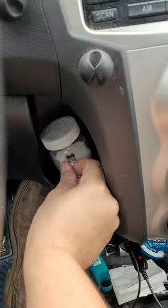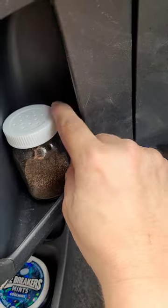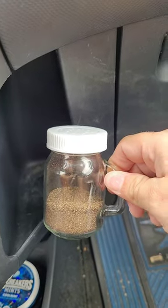I can't be the only one that has salt and pepper shakers in their car, right? On this side we have the salt, and on the other side we have the pepper. Let me know in the comments down below if you have a designated salt and pepper shaker in your car.